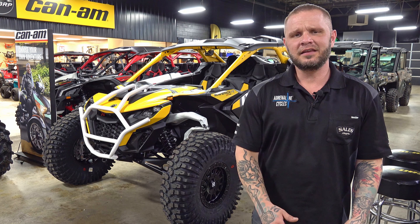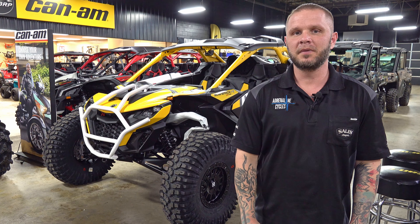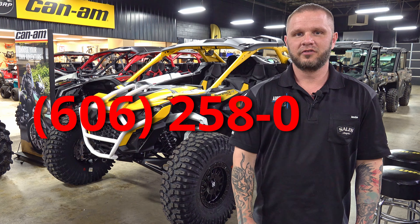Come see us for builds like this, any custom ideas you guys might have. You've seen us on Facebook, YouTube. We can build whatever you can dream of here at Adrenaline Cycles. 606-258-0005.